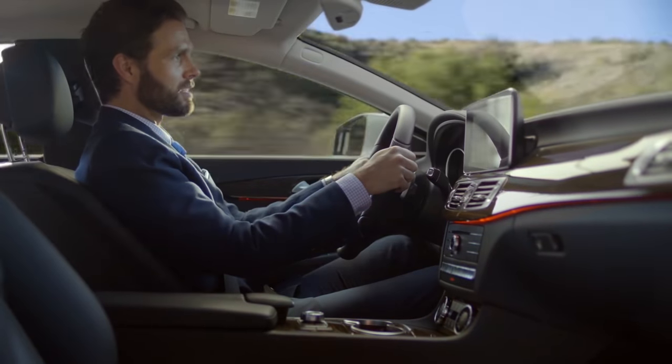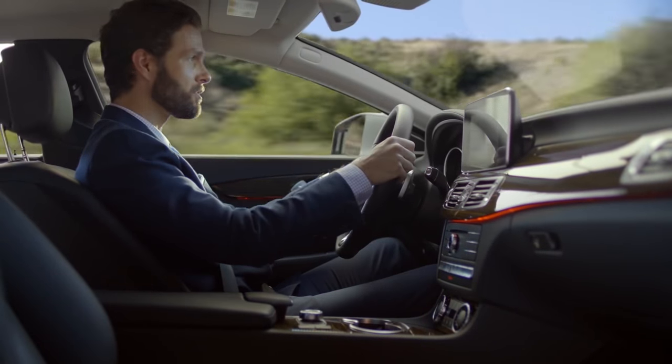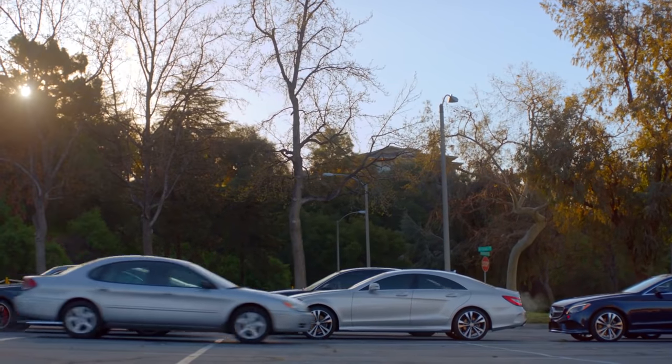The driver assistance package includes incredible safety features such as active blind spot assist. And my favorite feature, Distronic Plus, steering assist and stop-and-go pilot.